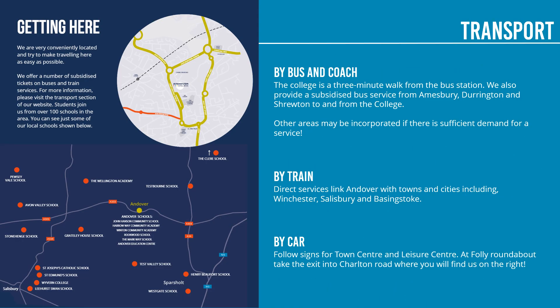Andover College, being located in Andover town centre, is very easy to get to. We have students travelling from Andover and the surrounding areas, making their journeys to college by bus and coach, by train or by car. Or if they're students who live locally in Andover, they would walk. If you're not sure how to get to Andover College, please contact the transport team at the college — the details are on the Andover College website, or come and speak to the team at an Andover College open event.